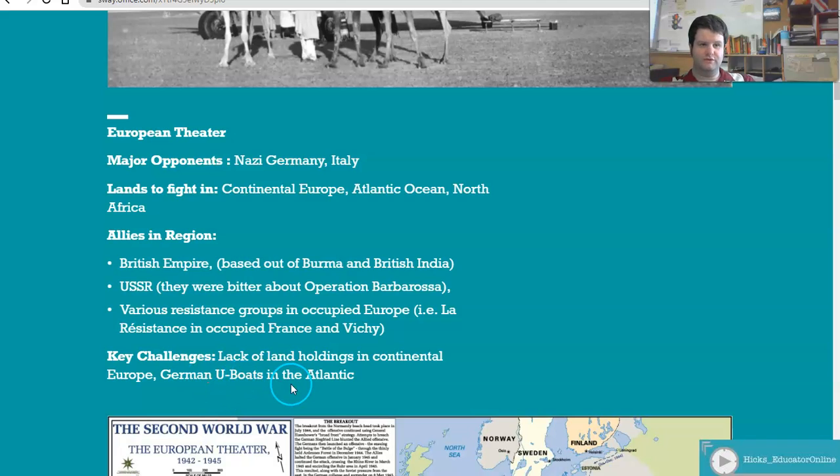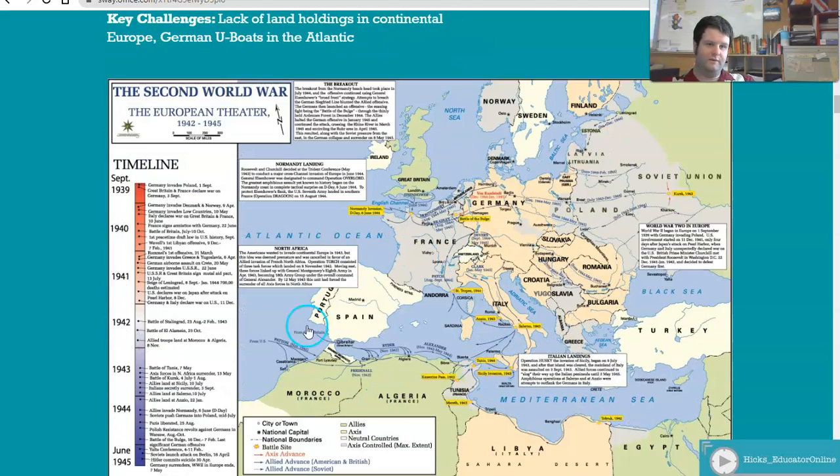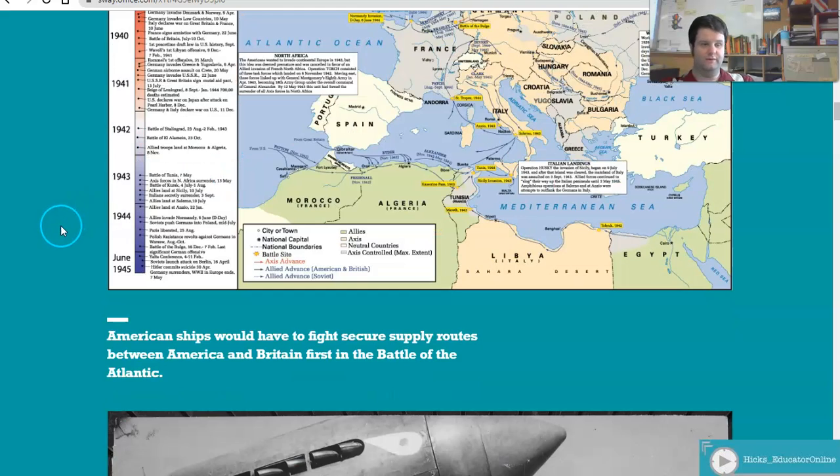Additionally, German U-boats patrol the Atlantic and will attack any ship they find on the high seas. The big challenge for America is that everything would have to be shipped across the ocean, so the US Navy and US Merchant Marine would have to expand dramatically to address these problems.